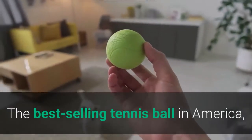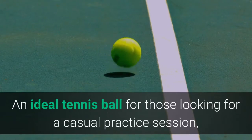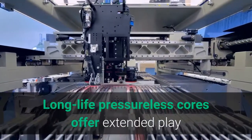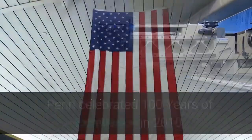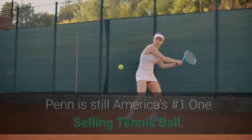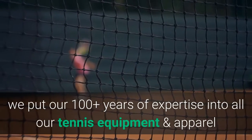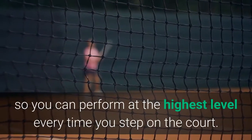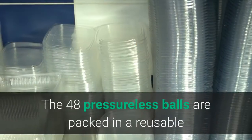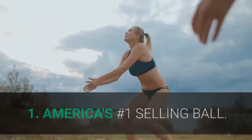List number 4: Penn Pressureless Tennis Balls. The best-selling tennis ball in America, Penn is the standard by which all others are measured. Ideal for a casual practice session, Penn pressureless tennis balls are great for players looking to fine tune their game. Long-life pressureless cores offer extended play value. Penn celebrated 100 years of excellence in 2010, starting in a small town in Jeanette, Pennsylvania in 1910. Penn's pressureless balls help slow the game down for those just learning to play. The 48 pressureless balls are packed in a reusable plastic bucket with handle for easy transport and storage.